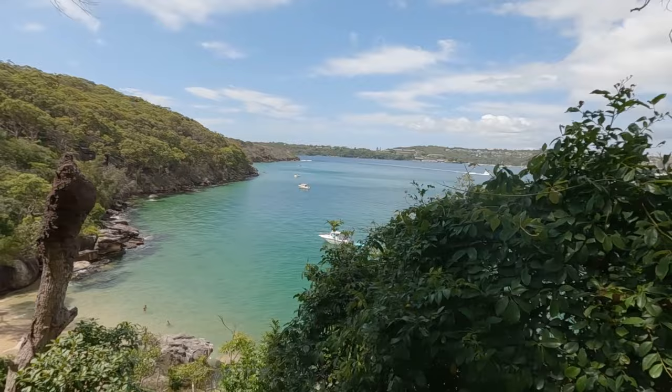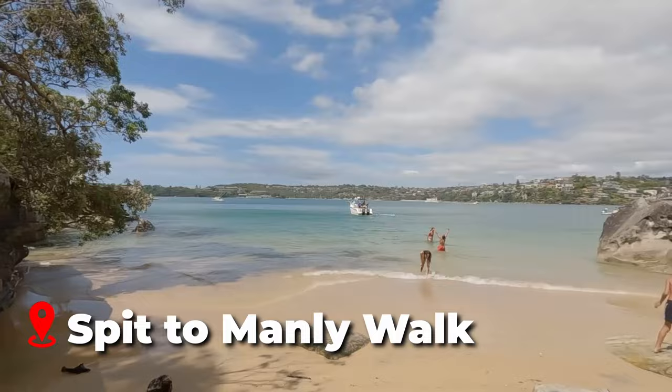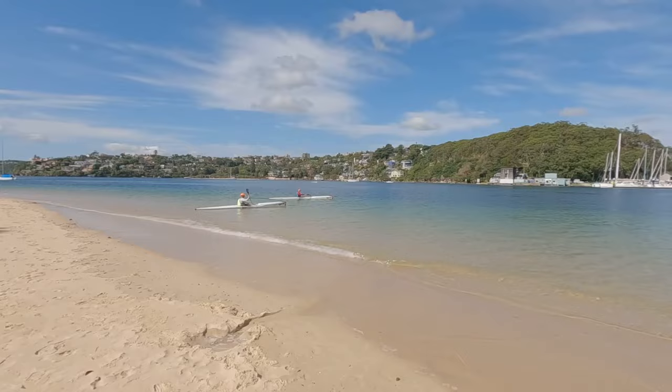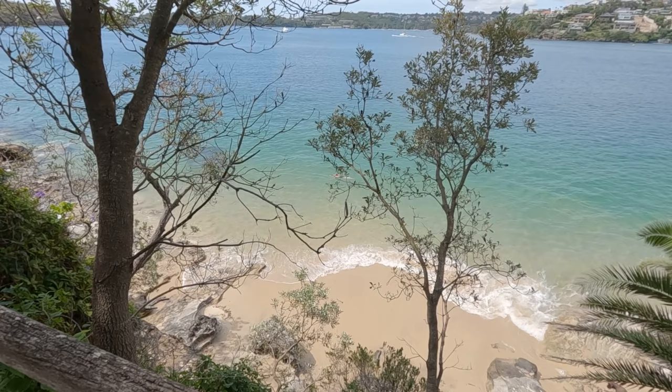Sydney has so much natural beauty, and what better way to enjoy it than with a waterfront walk. The Spit to Manly Walk on Sydney's northern beaches is a popular spot with the locals and has been recognized as one of the best attractions in the world. Also known as the Manly Scenic Walkway, this walk winds its way along the picturesque Middle Harbour from Spit Bridge to Manly Wharf.